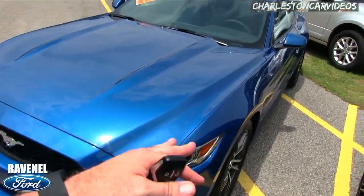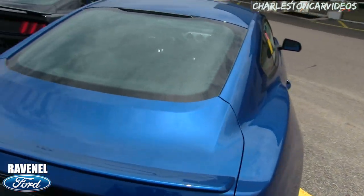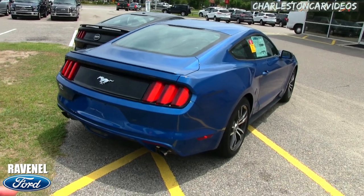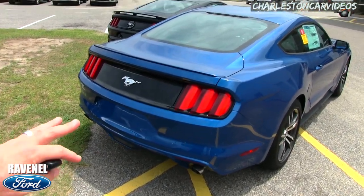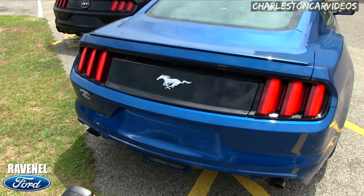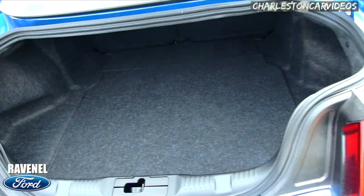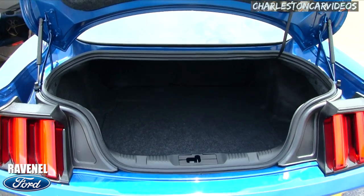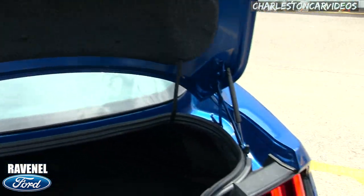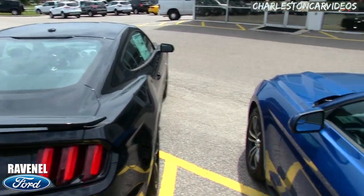Bypass all that and come straight to Ravenel Ford - just 15 minutes down Savannah Highway past the Citadel Mall. For 2018 it's a little bit of a redesign - the front end is looking a little more aggressive. Dual exhaust in the back even on the four-cylinder. There's a backup camera on the bottom. Remote start - hit the button twice, opens up the trunk. Plenty of room back there - you can fit golf bags and even fold down the back seat.